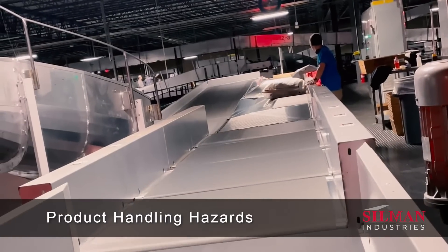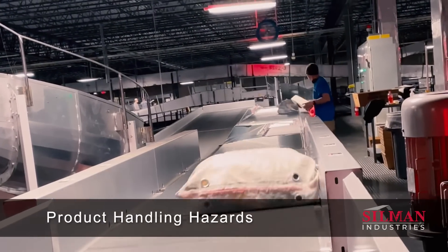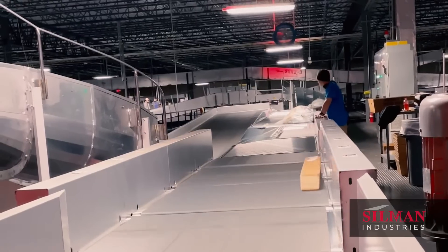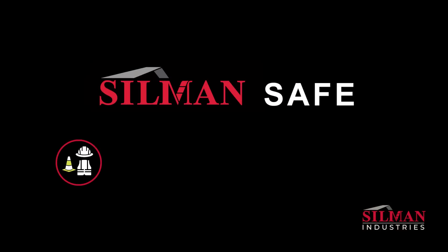Despite advanced automation technology, human intervention is often necessary to keep products moving smoothly. Safety best practices begin with 360 awareness, and individual care to tuck in loose clothing, remove jewelry, and secure long hair.